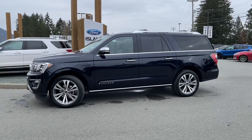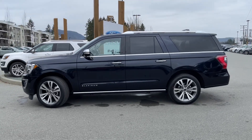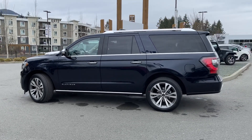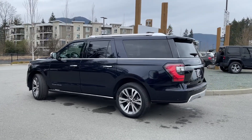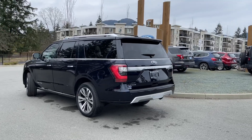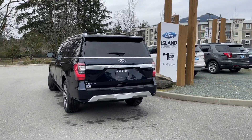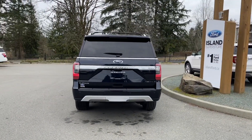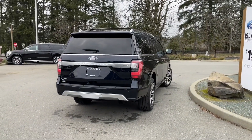Today we're looking at a 2021 Expedition Platinum Max in antimatter blue with ebony leather interior, seating for seven, four doors and a hatch. This has a 3.5 litre V6 EcoBoost engine and it's a 4x4. It also has voice activated navigation, hands-free foot liftgate that's powered, a trailer tow package, reverse camera with reverse sensors, twin panel moonroof and so many more great features.